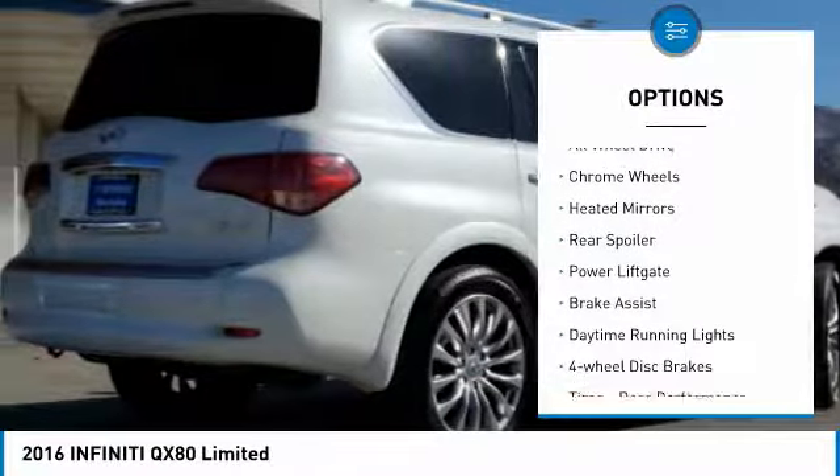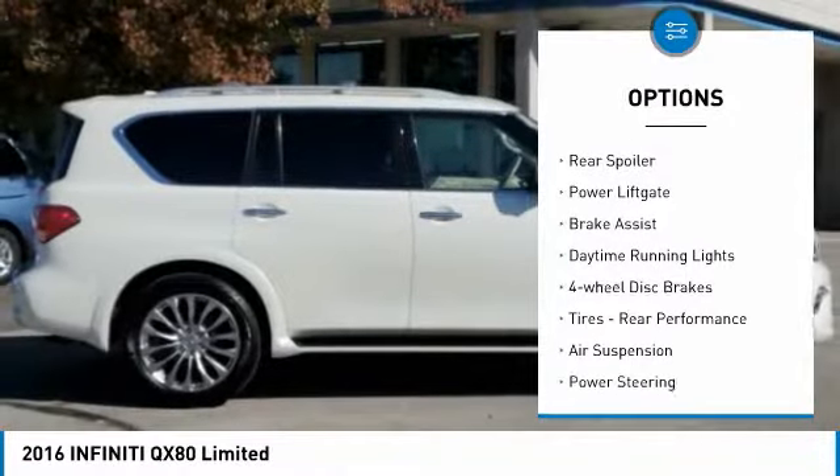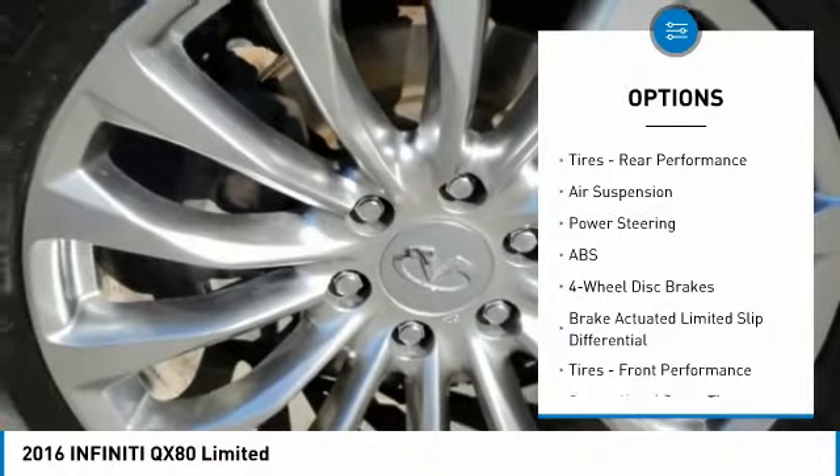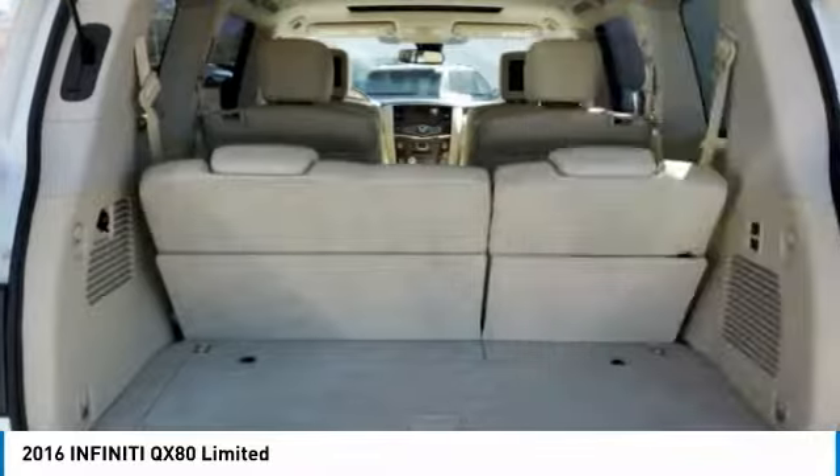Toe hitch, all-wheel drive, chrome wheels, heated mirrors, rear spoiler, power lift gate, brake assist, daytime running lights, four-wheel disc brakes, tires, rear performance.